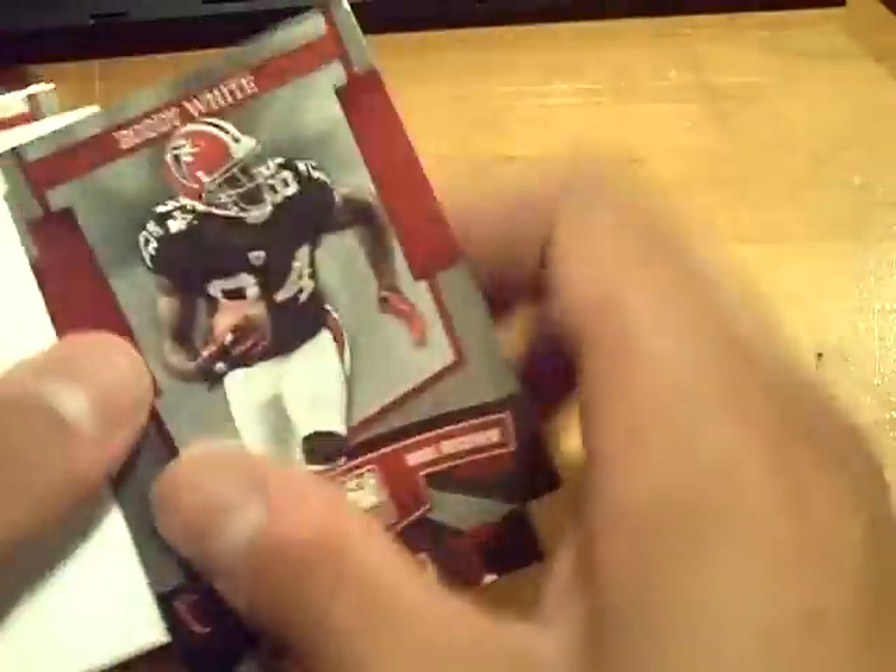So there it is — nice break overall. Some nice pulls. Tim Tebow is nice. We'll be back. GSM Cards is out. See you. Bye bye.